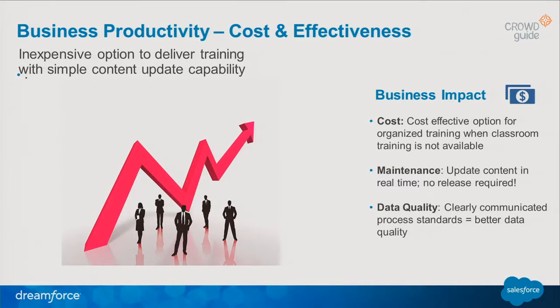From a business productivity perspective, CrowdGuide has given us an inexpensive option — literally pennies per user — to deliver training to our users. Another key benefit is the maintenance aspect. Within Energy Management, we have three distinct business units with completely different processes. CrowdGuide has given us the ability to hand over the controls to our business units because it's real-time customizable. You can immediately go and update it without having to go through a release like you normally would when making changes to your instance. You can go right in, add the training guides, and it's really easy and fast. I would really encourage everybody to download it. It's free for use on the AppExchange for Sandbox.